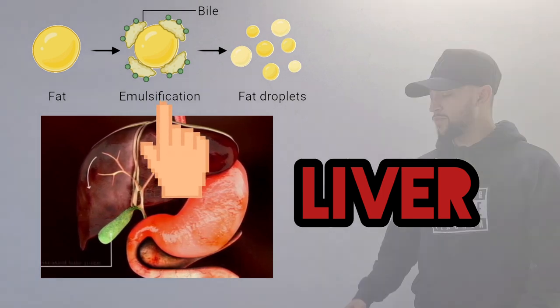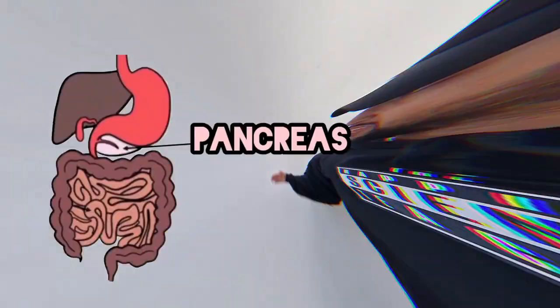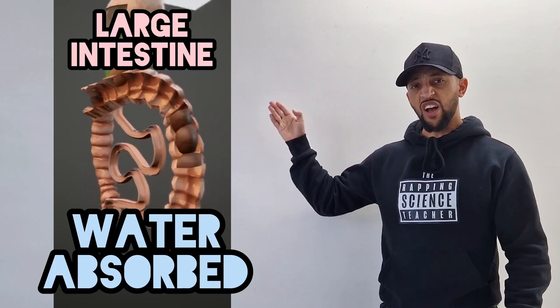Liver makes bile to break fats — emulsification, we call that. The gallbladder holds all the bile back, drops it in the duodenum when it sees a level lack. The pancreas makes these enzymes. Water absorbed in the large intestine.